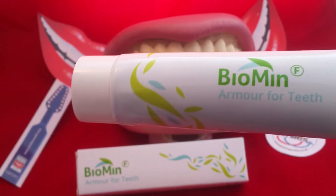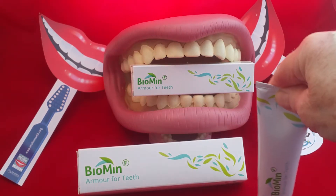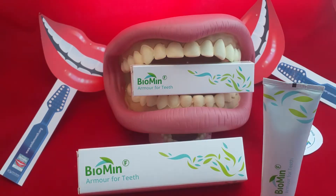We're going to do the who, what, where, when and why thing as we have been doing over the last wee while. So who's likely to benefit from Biomin toothpaste? Well, because it mimics the way saliva actually remineralizes the tooth surface after an acid or a sugar attack, Biomin remineralizes the tooth surface.